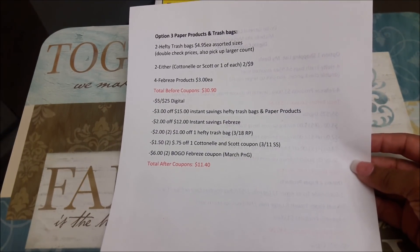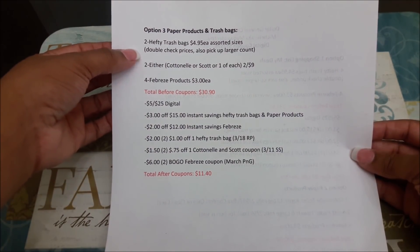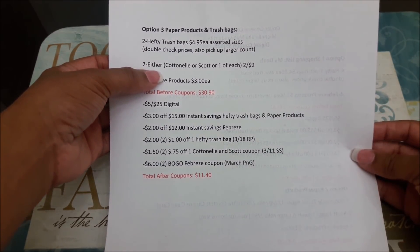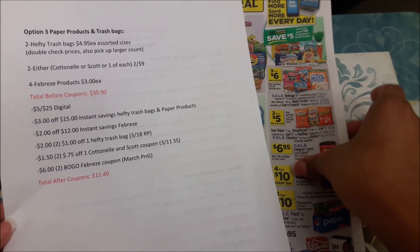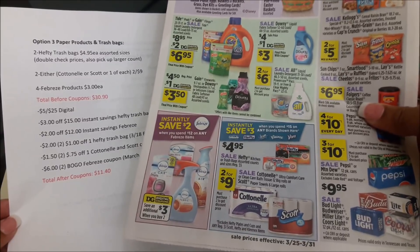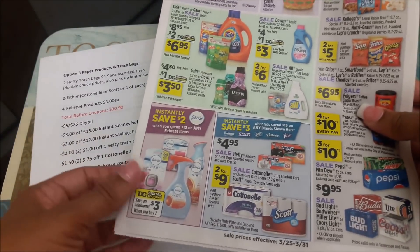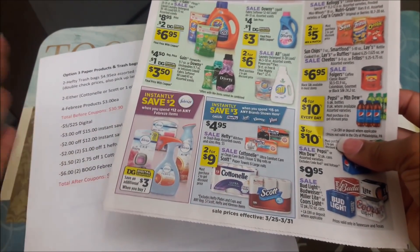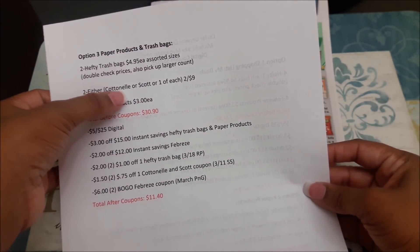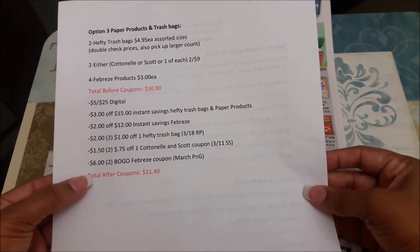The last option is if you want to do paper products and trash bags together. You can pick up two Hefty trash bags at $4.95 each, and then two of either the Cottonelle or Scott — or one of each, since they're both two for $9. I'm not 100% sure if Dollar General allows mix-and-match the way CVS, Walgreens, Target, and Kroger normally do, so if anyone knows for sure, let us know in the comments. Then you'd still pick up four Febreze products. Total before coupons is $30.90; after all coupons applied, $11.40 plus tax.